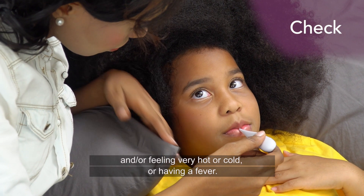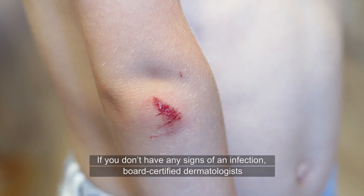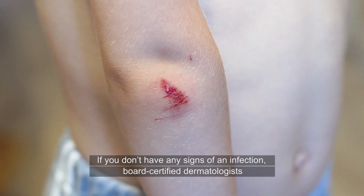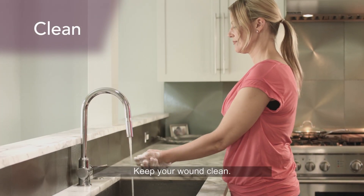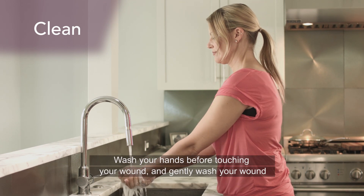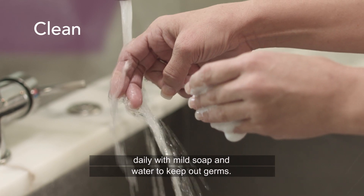Also check for feeling very hot or cold or having a fever. If you don't have any signs of an infection, board-certified dermatologists recommend skipping the antibiotics and keeping your wound clean instead. Wash your hands before touching your wound and gently wash your wound daily with mild soap and water to keep out germs.